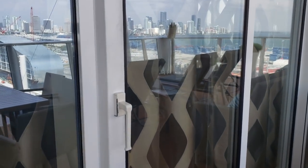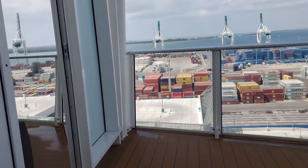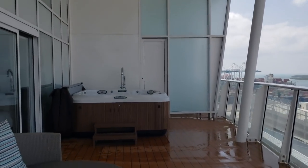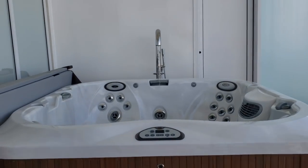My favorite aspect of the balcony is the jacuzzi tub. There are so many perks to this Royal Loft Suite, including the Royal Genie. What perk would be your favorite if you were to stay in this Royal Loft Suite?